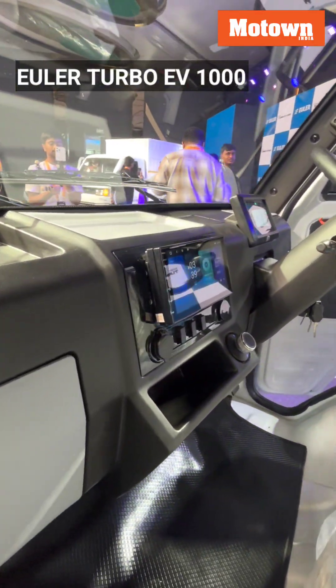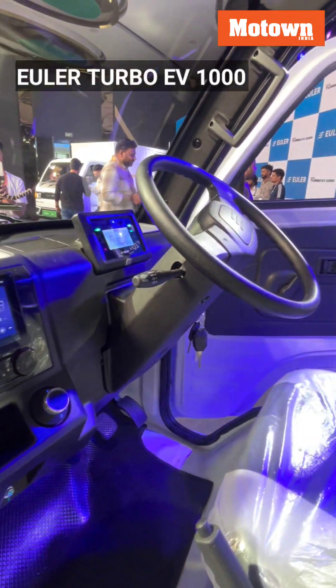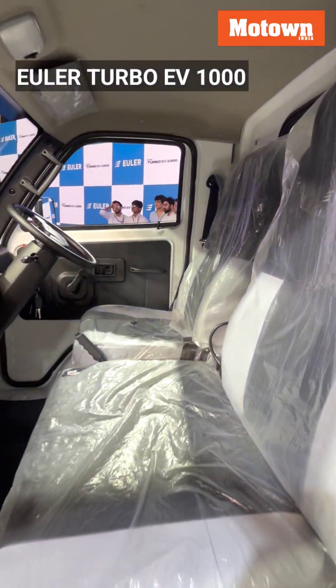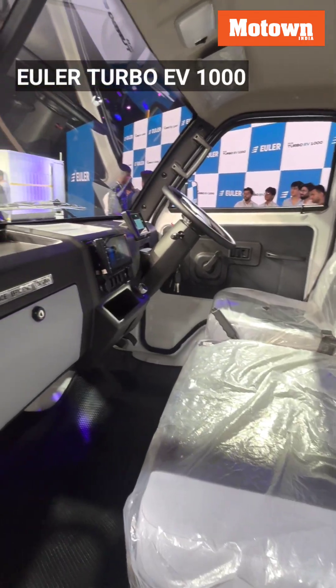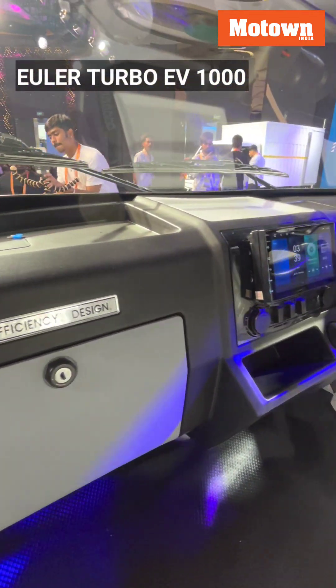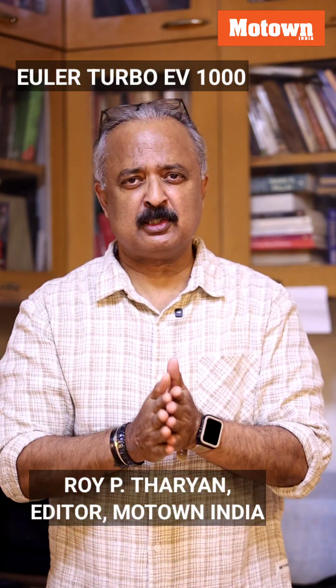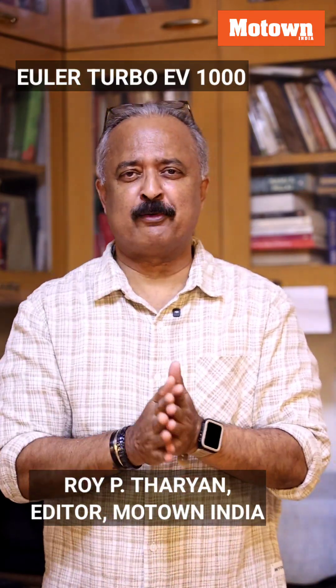Surprisingly, the interiors of this one-ton electric vehicle look aesthetically appealing. The quality of plastics used and the screens on the dashboard and instrument cluster are sharp and clear. Decent seats make up the rest of the cabin. I hope you're impressed by this electric vehicle from Euler Motors — do take a closer look and spread the word.